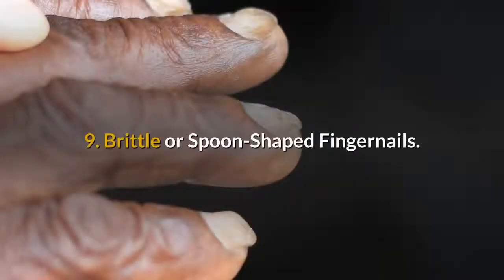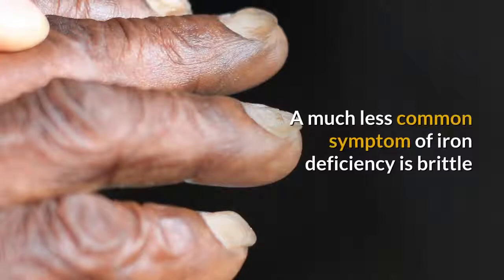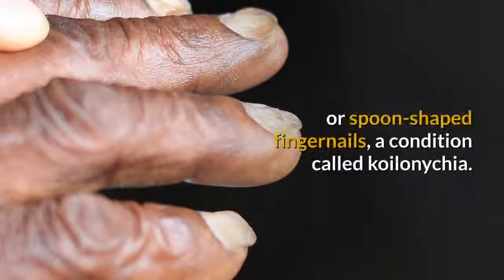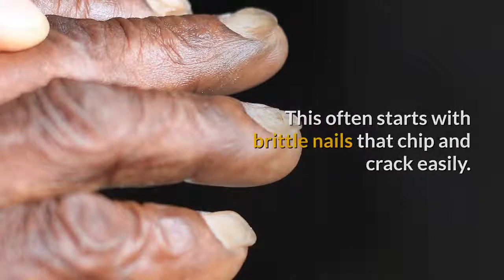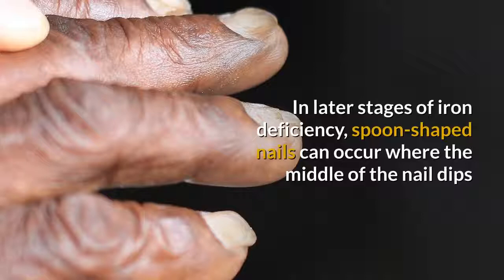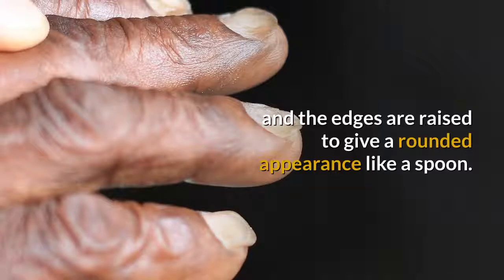9. Brittle or spoon-shaped fingernails. A much less common symptom of iron deficiency is brittle or spoon-shaped fingernails, a condition called koilonychia. This often starts with brittle nails that chip and crack easily. In later stages of iron deficiency, spoon-shaped nails can occur where the middle of the nail dips and the edges are raised to give a rounded appearance like a spoon.